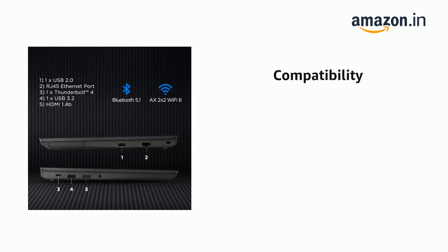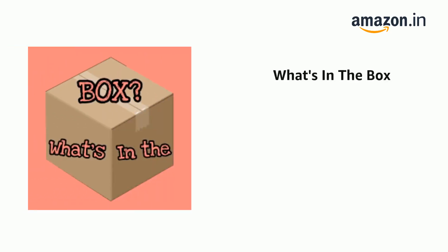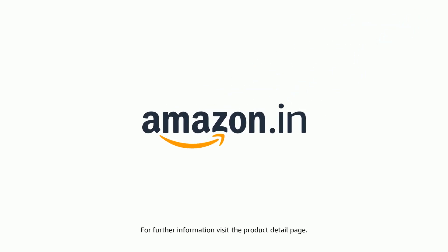Note: certain features require specific hardware. The delivery box contains a laptop, user manual, and adapter. Product comes with standard brand warranty. For further information, visit the product detail page.